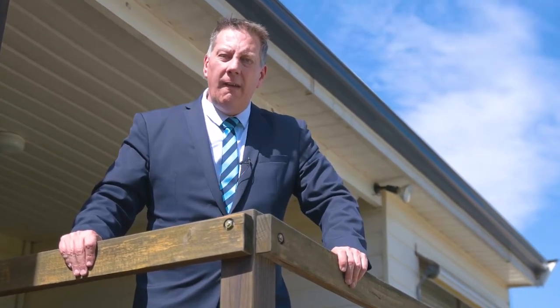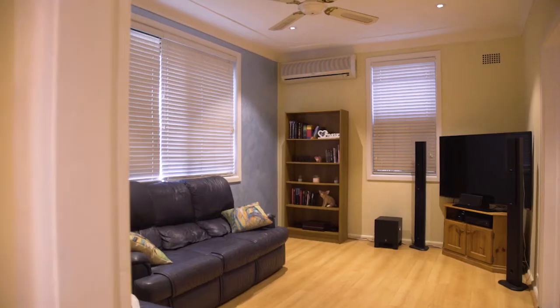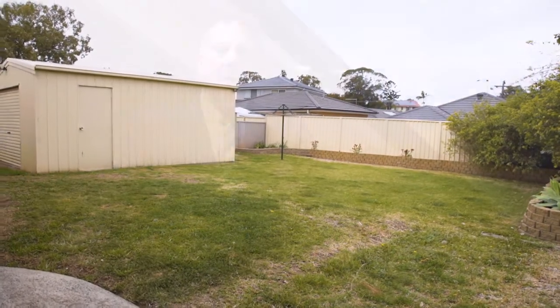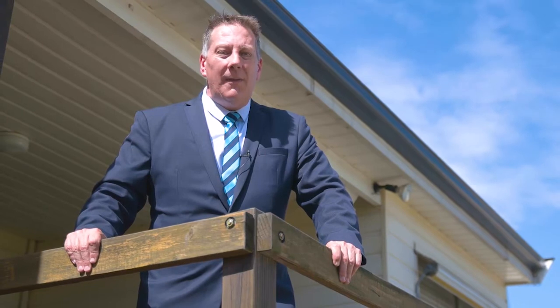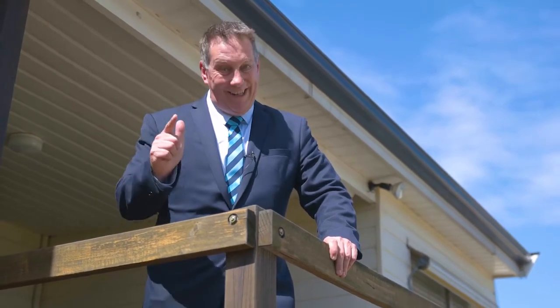Well, there you have it — what an absolutely fantastic opportunity for a first home purchaser or investor alike. Layla Park has enjoyed over 14% capital growth in the last 12 months, so this represents an outstanding opportunity. I'm Nick Menzies from Harcourts Hills Living and I look forward to seeing you at one of the open homes really soon.